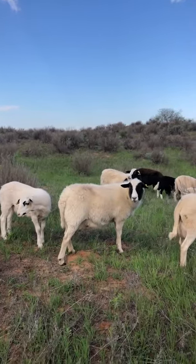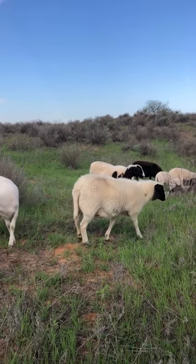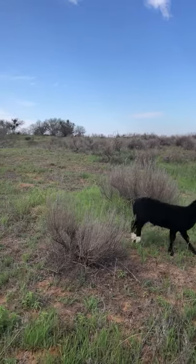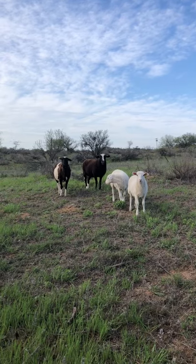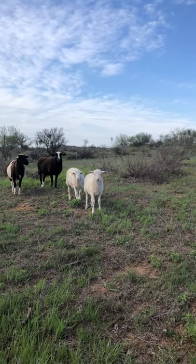The reason we have these hair sheep is we partner them with our cattle. Our cattle like this nice green grass, but our hair sheep tend to like the weeds, they tend to like the brush — the things that the cows won't eat. So if we partner them together, our grass grows a lot better and we're feeding two animals at the same time, and it works out for us.